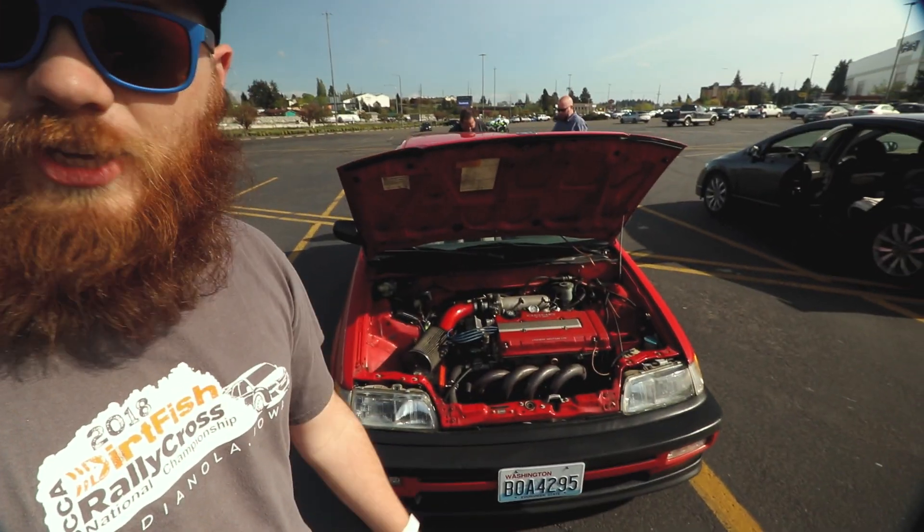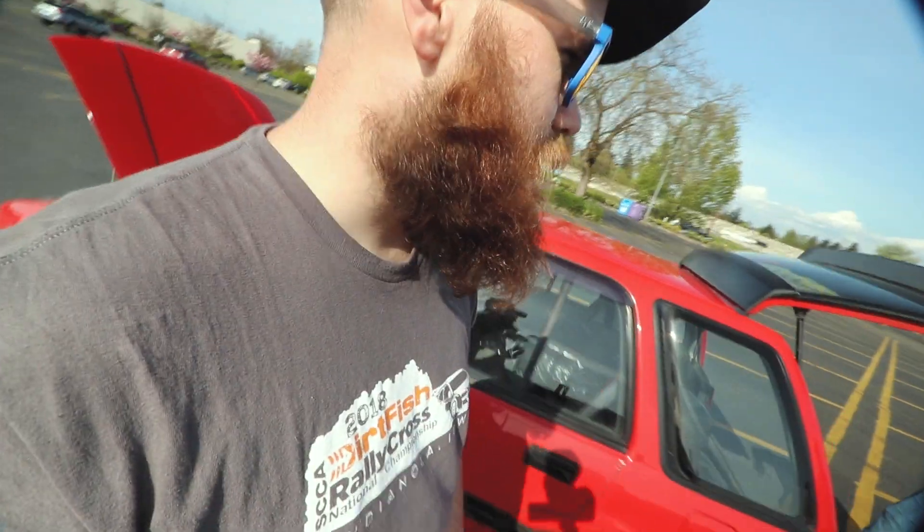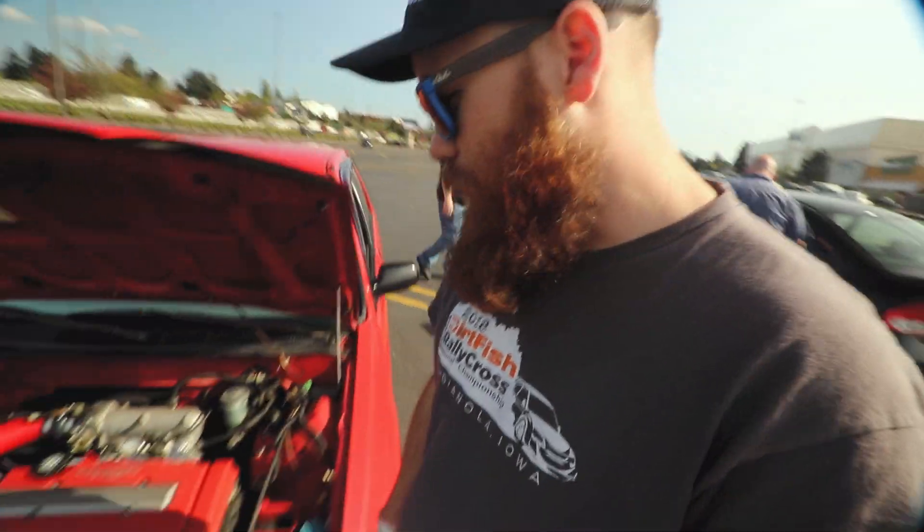It's the GSR, it's got an RT transmission — six-speed or five-speed. It's the B-Series transmission. Yeah, okay. So it's got the CR-V RT transmission in it.